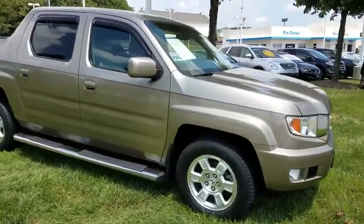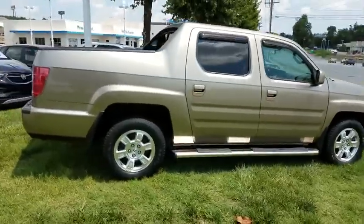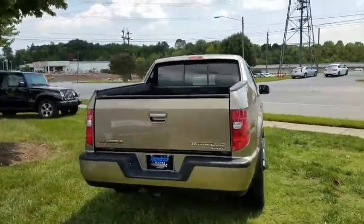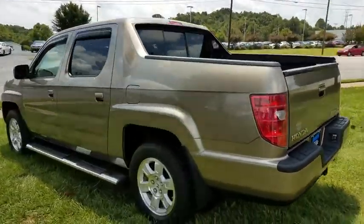2011 Honda Ridgeline. The Ridgeline was designed to give you exactly what you need to get the job done. And with Honda quality built right in, this truck can be with you for the long haul. This vehicle has less than 55,000 miles.